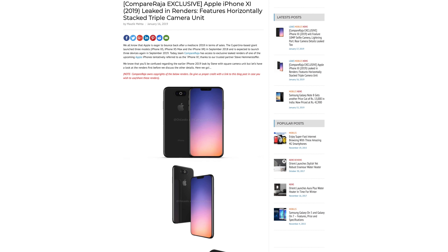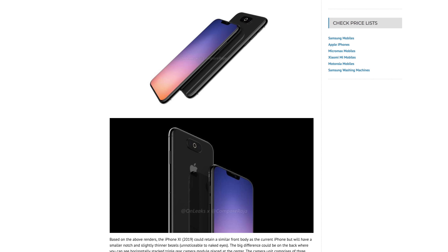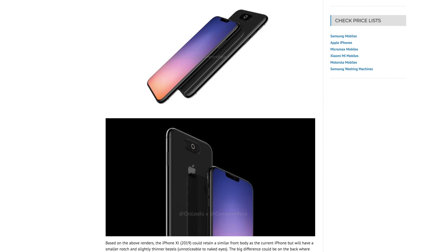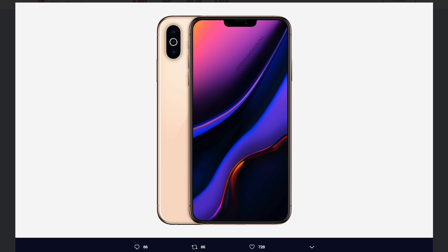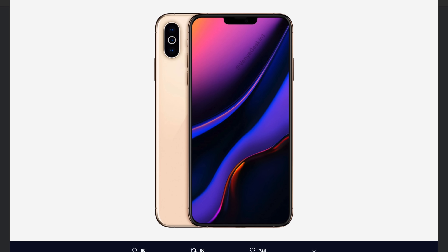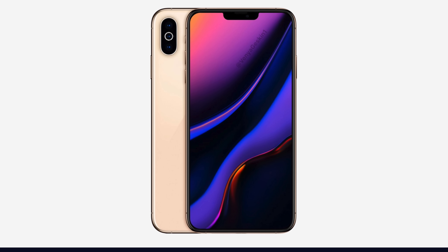Thankfully, a couple of days ago, CompareRaja released exclusively leaked renders of a horizontally stacked triple lens camera — this one looks more like what Apple would actually release. The interesting thing we see here is that the flash is actually built into a ring around the center lens, and I'm loving this idea. Alternatively, Ben Geskin created renders of the triple lens rear camera in the same position as the current iPhone XS, and that may actually make more sense.